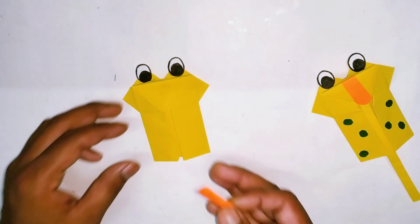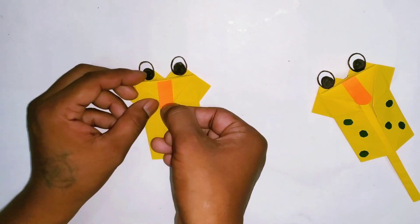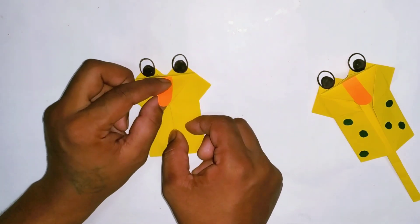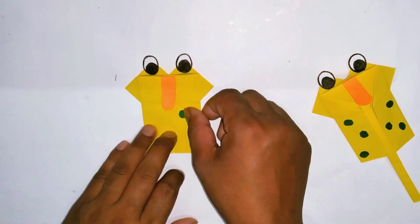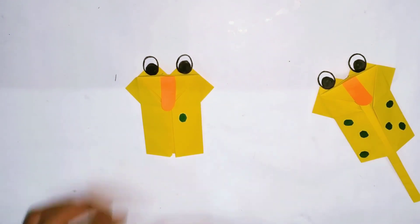Hickory dickory duck, the bird looked at the clock. The clock struck two, away she flew. Hickory dickory duck. Tick tock, tick tock.